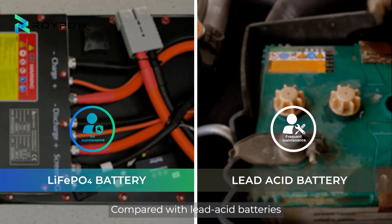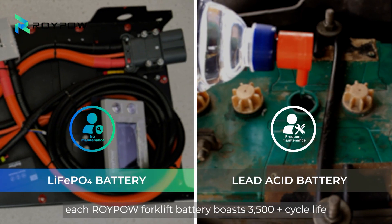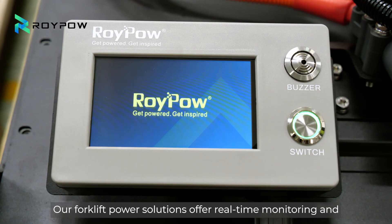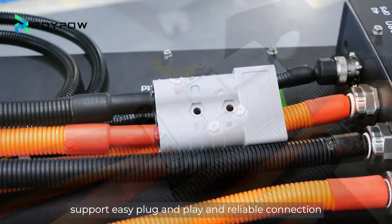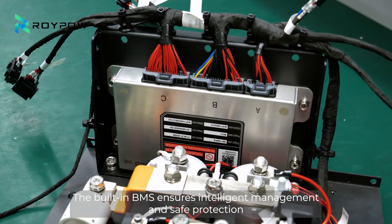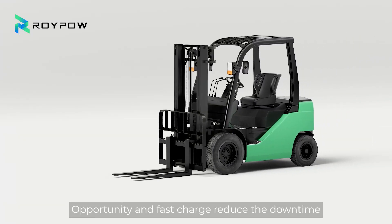Compared with lead acid batteries, each ROIPO forklift battery boasts 3,500 plus cycle life. Our forklift power solutions offer real-time monitoring and support easy plug and play and reliable connection. The built-in BMS ensures intelligent management and safe protection, with opportunity and fast charge.